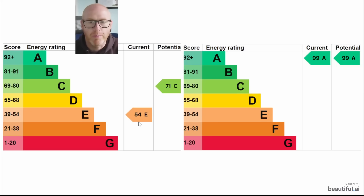In this video I'm going to show you how I improved my EPC score from 54E all the way up to 99A, how that impacts on my bills — I now have a zero home energy bill — and how this has increased the value of my property by 50 to 100,000 pounds potentially.